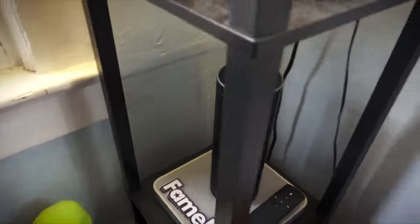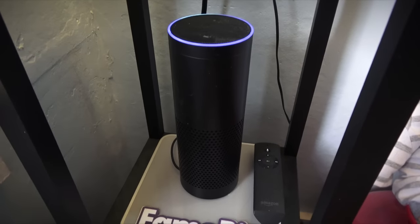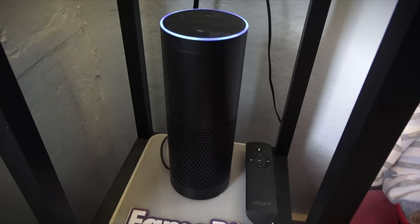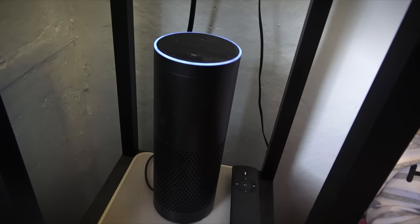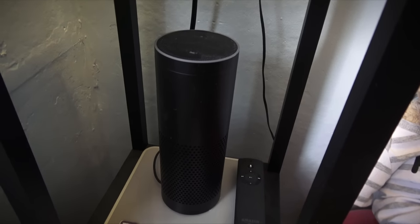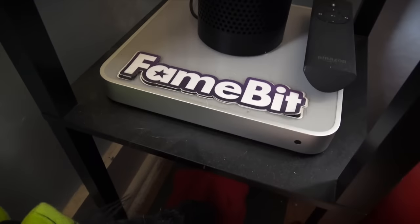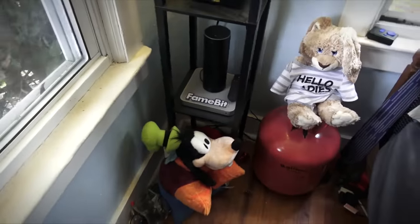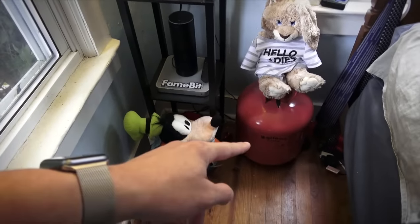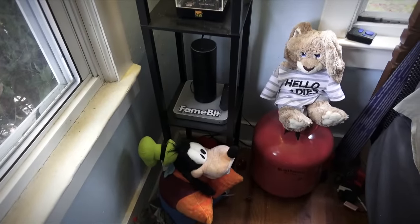Down here is the Amazon Echo — I love this thing. Alexa, tell me a joke. 'Why was the sand wet? Because the sea weed.' Funny, yet borderline offensive. And there's the first generation Apple TV — my, how far we've come. An empty helium tank and some random stuffed animals — no shame. I also have some Minecraft animals right here, just chilling.